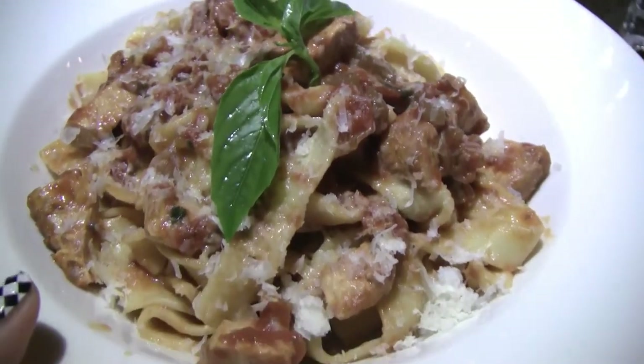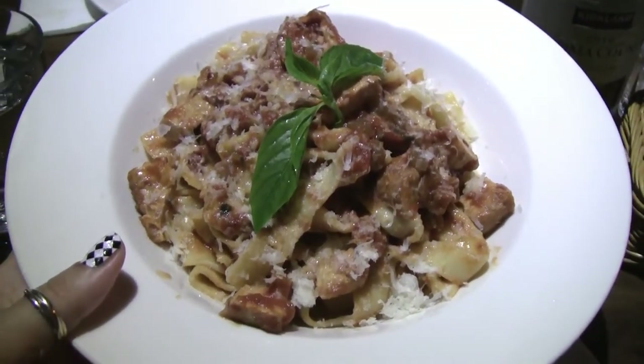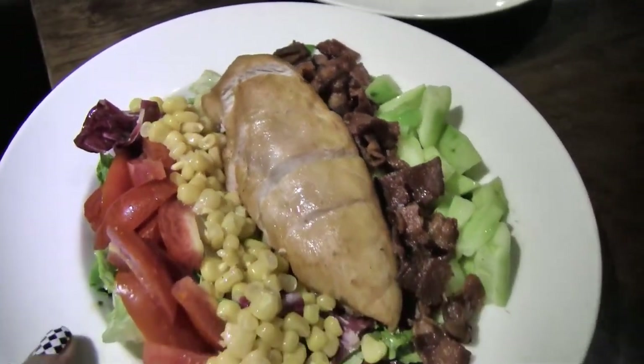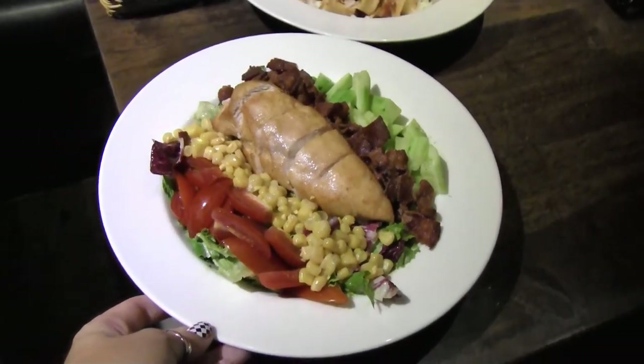This one is the fettuccine — the sauce is very light, so you might want to order it spicy; it's 250. For a slightly healthier option you can have the Mikochina chopped salad with chicken, tomatoes, greens, and corn, also at 250.